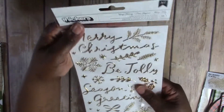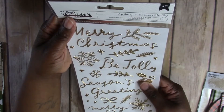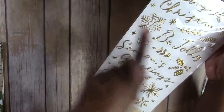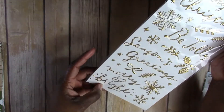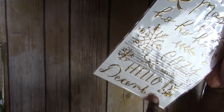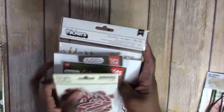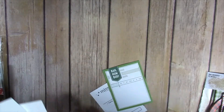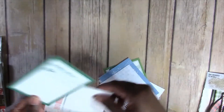I also got this really nice thicker set — this is 'Very Merry' — and I love it. It says 'Merry Christmas' and I may incorporate this into my title page for my December Daily. It says 'Be jolly,' 'seasons greetings,' 'merry and bright,' and on the back: 'Hey Santa,' 'Christmas magic,' 'ho ho ho,' 'cozy,' 'hello in December.' I may use this to do my title page because that's what I've been thinking about — what am I going to do for my title page.